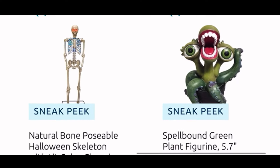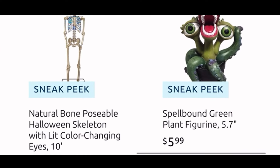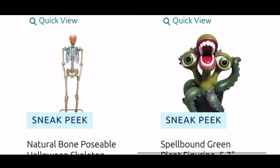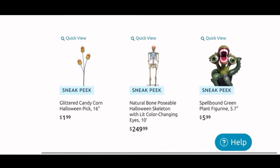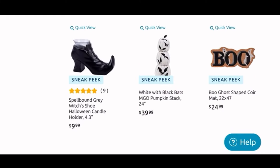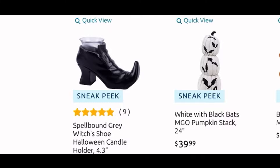This guy is a big one — he's 10 feet tall, the natural bone poseable skeleton, and he lights up. Then another wishlist item — I want these: the Spellbound green plant figurine for $6. That is a great deal; I bet they're smaller ones, like tabletop decors, 5.7 inches tall, but I just think they're too too cute. So four items so far.